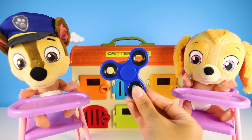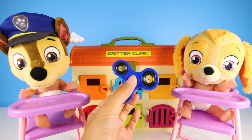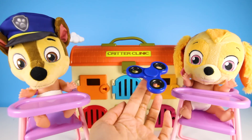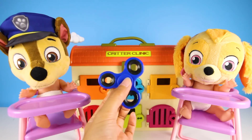Let's practice with spinners. Here we have a blue spinner. Blue color, blue color, where are you? Here I am, here I am, how do you do? See? It's blue like your hat, Chase!